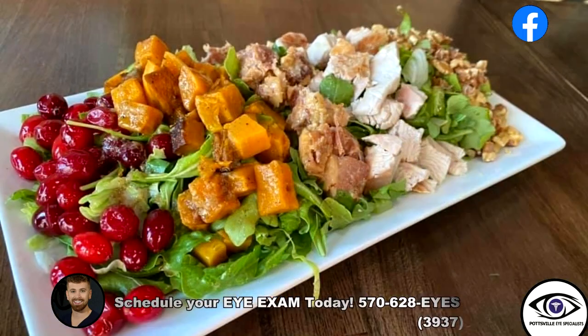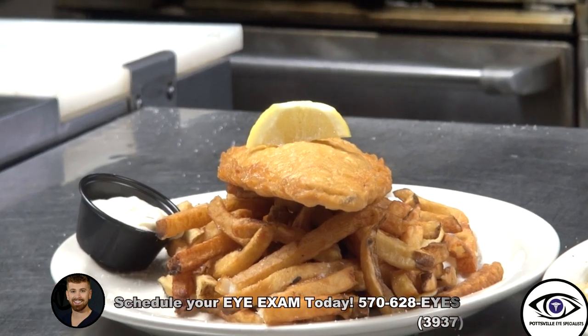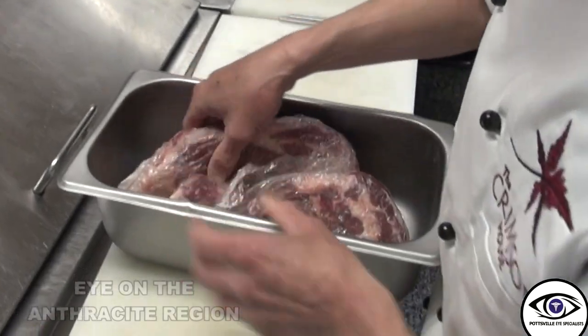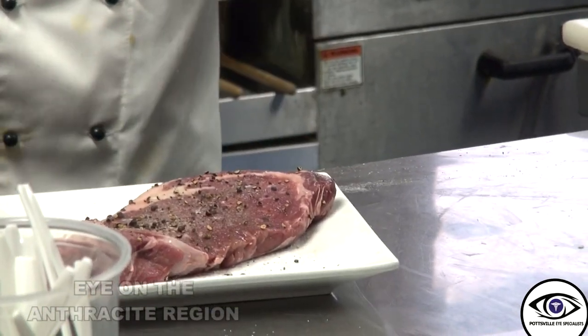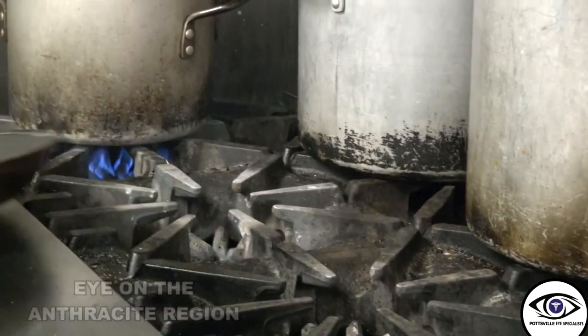Everything is seasonal, so everything is fresh. People want to know where their food comes from — we source locally. We use a local butcher shop, Summerhill Meats. I don't have a true walk-in freezer. The meats are fresh — it's going to be two or three days old if the produce keeps you honest.